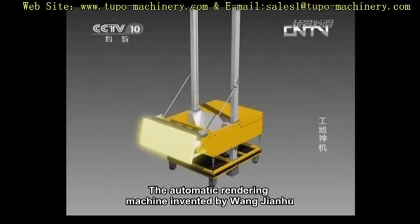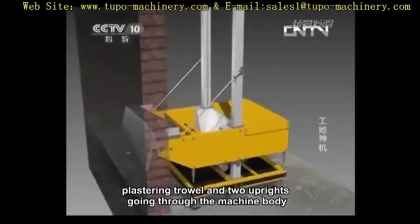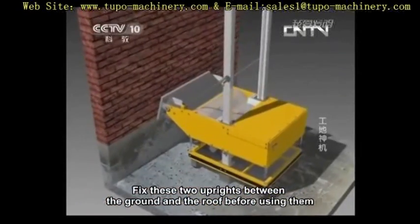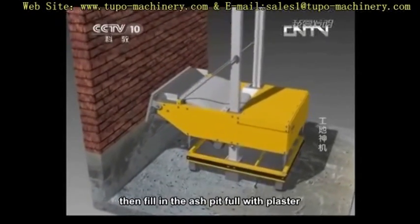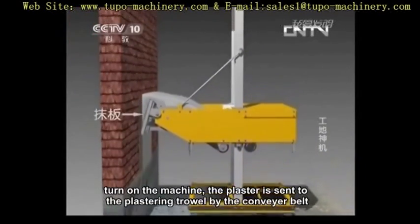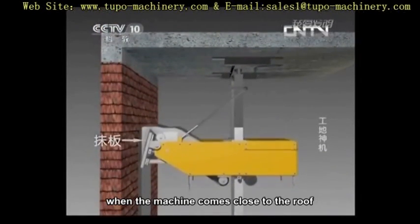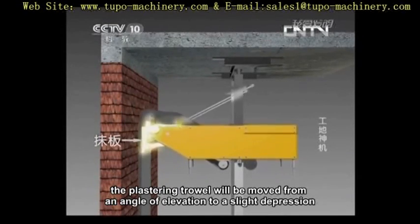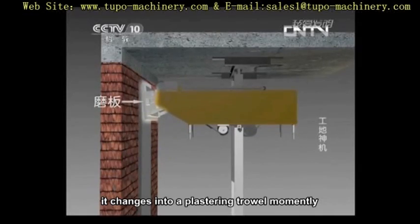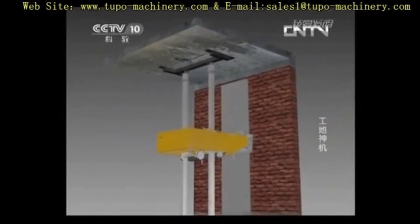The automatic rendering machine invented by Wang Jianhu is mainly composed of a machine body, plastering trowel, and two uprights going through the machine body. Fix these two uprights between the ground and the roof before use, then fill the ash pit full with plaster and turn on the machine. The plaster is sent to the plastering trowel by the conveyor belt. At the same time, the machine inclines upward to plaster walls. When the machine comes close to the roof, the plastering trowel moves from an angle of elevation to a slight depression, changing into a plastering trowel momentarily. Then the machine starts its decline to float the plaster just applied, and a wall is completed.